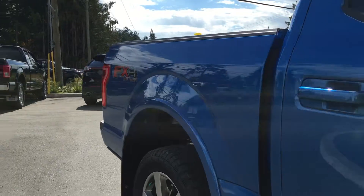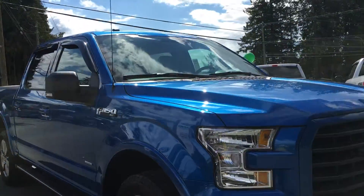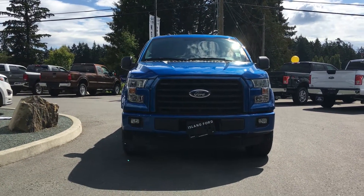Colored bumpers, chrome exhaust, blind spot mirrors with integrated turn signals, fog lamps, halogen headlamps, and so many more reasons to come on down to Island Ford Superstore and see the new and pre-owned F-150s.